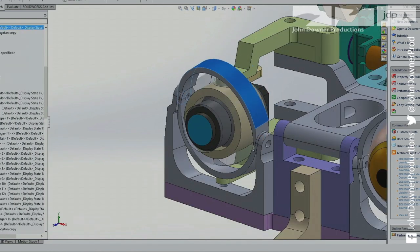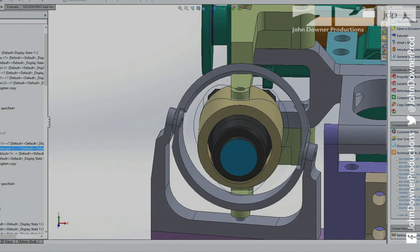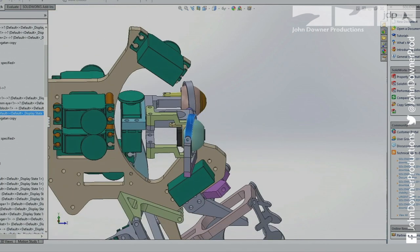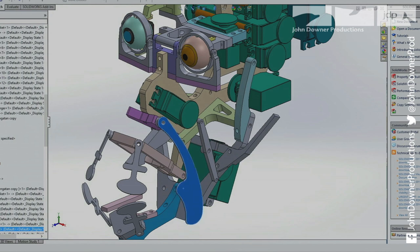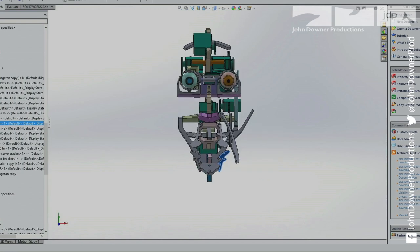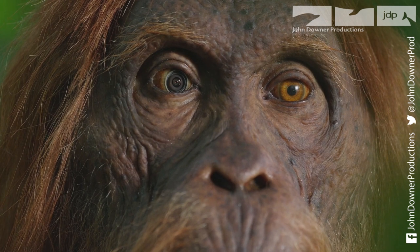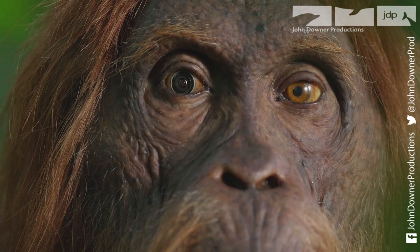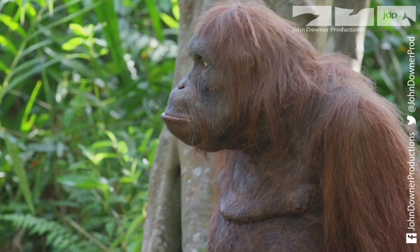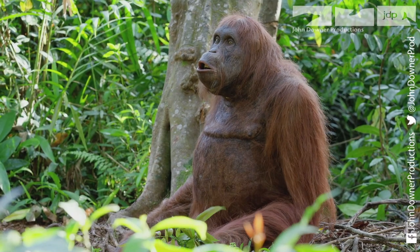Design on the creature starts with computer modelling, and this one is the most ambitious yet — a spy orangutan with the facial expressions of the real thing. The head alone has over 30 moving parts. After months of work, the finished spy orang is in Borneo, ready to see if the hard work had been worth it. But first, she has to pass the scrutiny of the most revered orangutan scientist in the world.